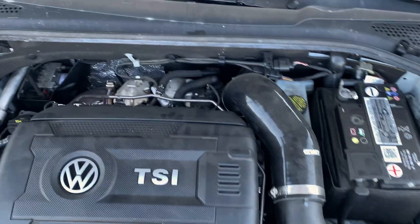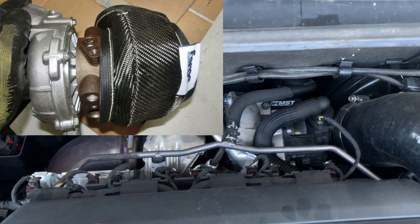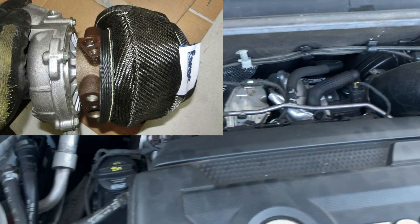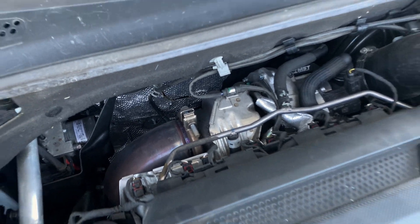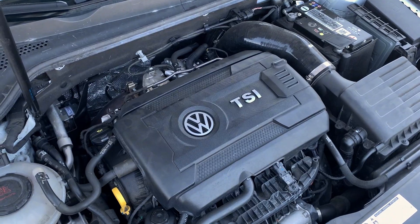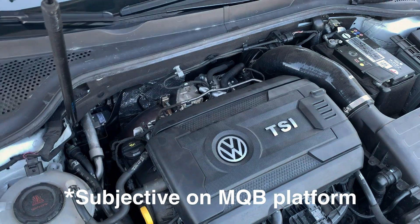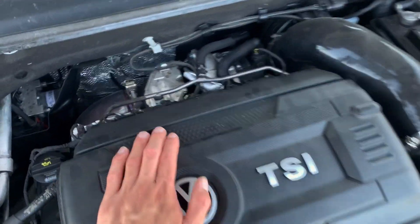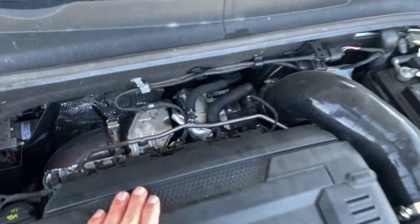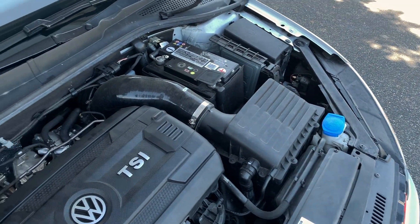I'm also highly considering getting a turbo blanket for the IS38 — nothing wrong with the turbo or anything. But if I'm going to get an intake, maybe I should also get a turbo blanket to keep engine bay temps down a little bit. Turbo blankets are also supposed to help with spooling, which would be a benefit. I'm still doing a little more research to see if it's worth it.